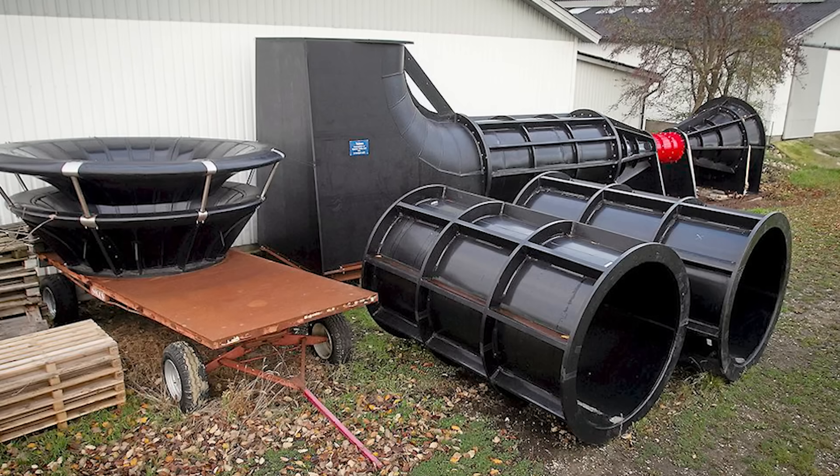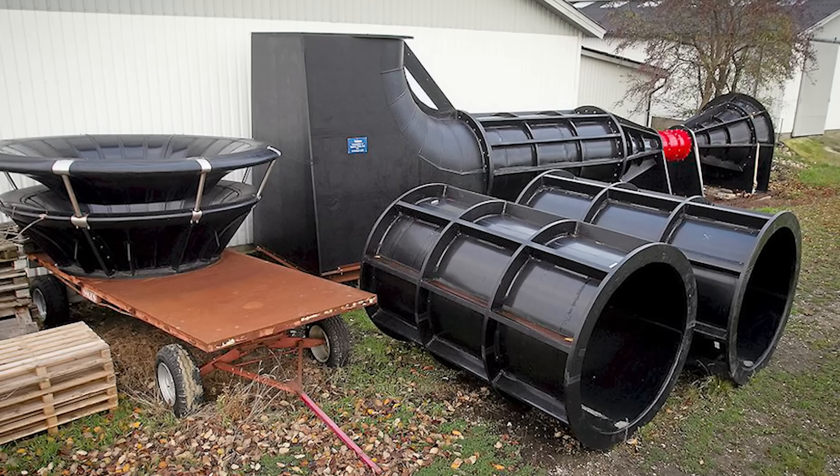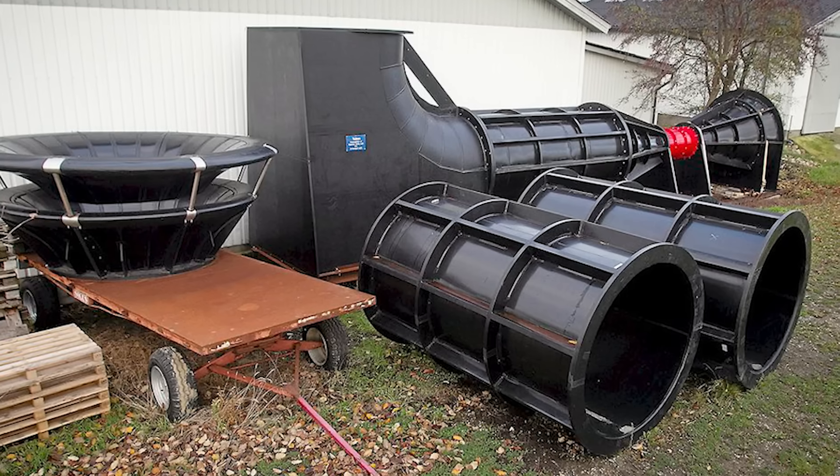What makes the Invlox truly unique is its ability to operate at wind speeds lower than one mile per hour, setting it apart from most other turbines that struggle or cannot work at such slow speeds.